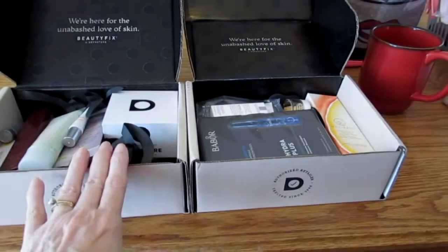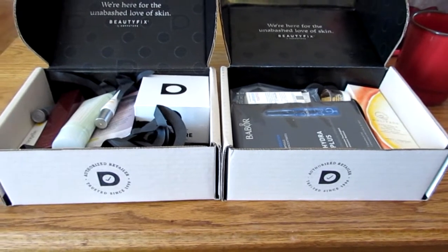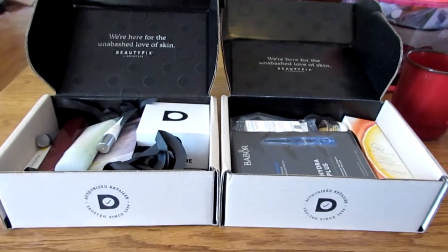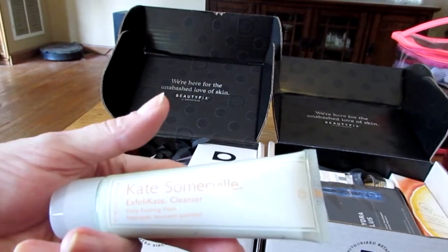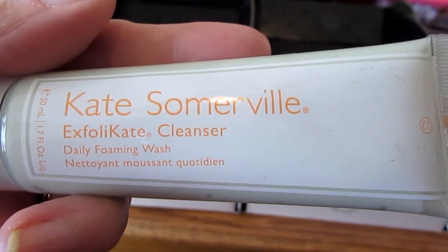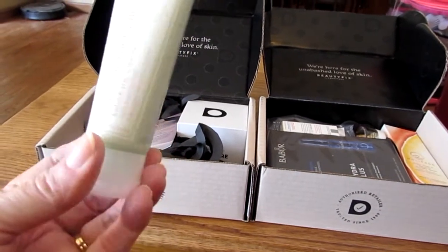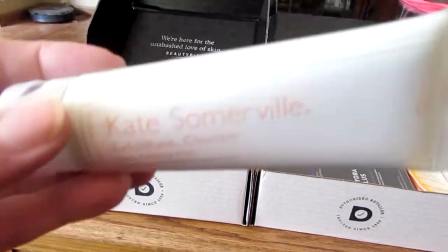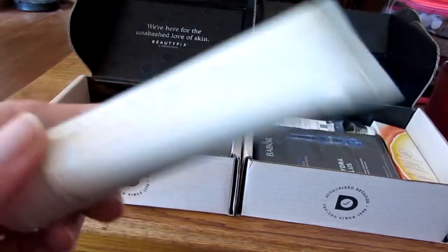I have the April and May beauty boxes from Beauty Fix. I went back to Beauty Fix because I love Dermstore. I love all the stuff they sell, and I've shopped there — they have a great rewards program. Let's just pull things out size-wise. I got this great Kate Somerville exfoliate cleanser. I've heard good things about it — it's an exfoliate cleanser, not the same as exfoliate. It's actually a pretty good size: 1.7 ounces, about half the size of a full size. This is a really good value.